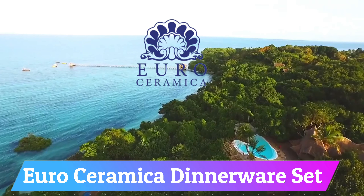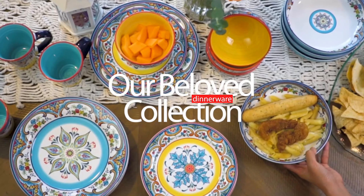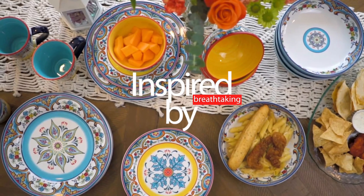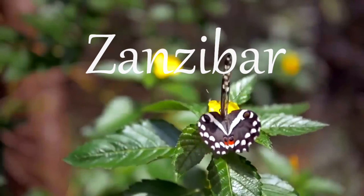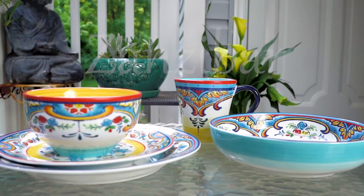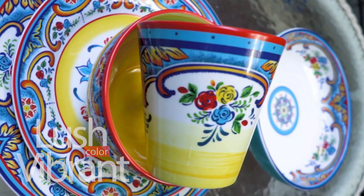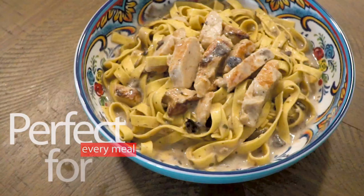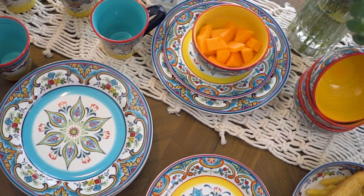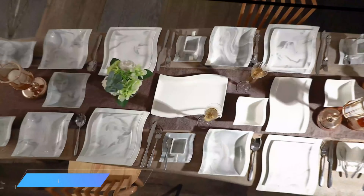Number 9: Euro Ceramica Dinnerware Set. With its eye-catching combination of colors, this stoneware dinnerware set is perfect for both family dinners and special occasions. The hand-applied design, created using an in-glaze technique, results in a silky smooth finish and vibrant colors that bring to mind the lively culture of southern Spain. Made from high-quality ceramic material, this set is durable and suitable for everyday use.